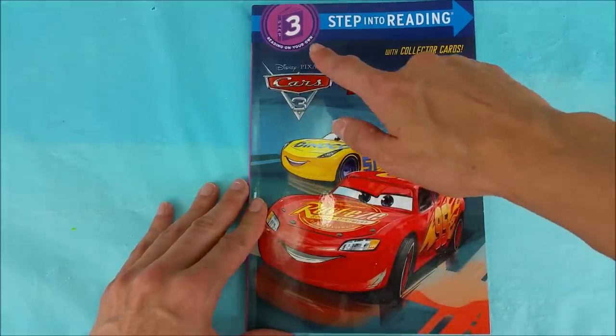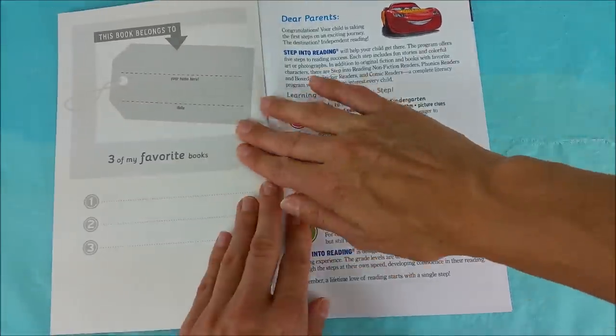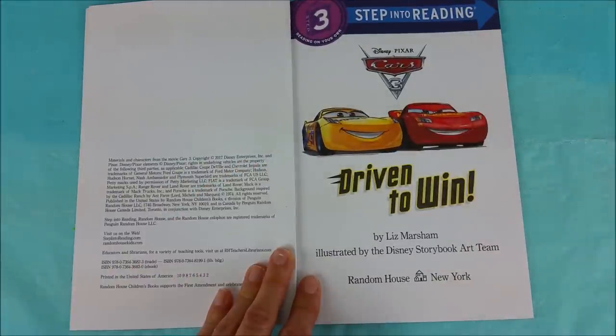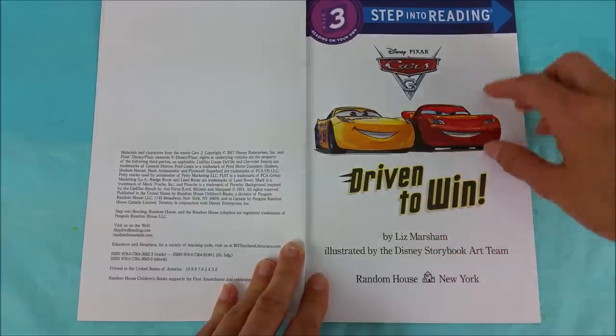This is a number three Step Into Reading book — Disney Pixar Cars 3, Driven to Win by Liz Marsham, illustrated by the Disney Storybook Art Team. There's the Dinoco, Cruz Ramirez, and the Rusty's Lightning McQueen on the cover.